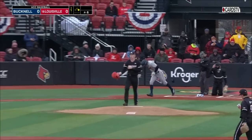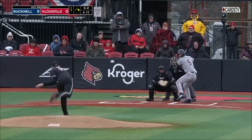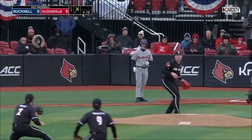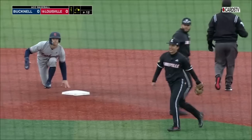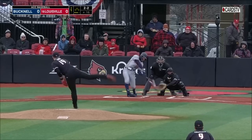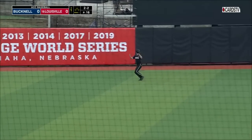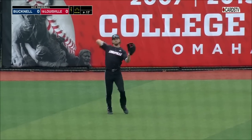First plate appearance is a walk, and a man aboard for Bucknell. Three and two to Wojtovich — cold strike three. Delayed throw down to second, and they got him. Strike him out, throw him out, as Louisville tries to settle in defensively. Two-two is smacked out to center field, and Haven Mangrum makes his first catch as a Louisville Cardinal in center field.